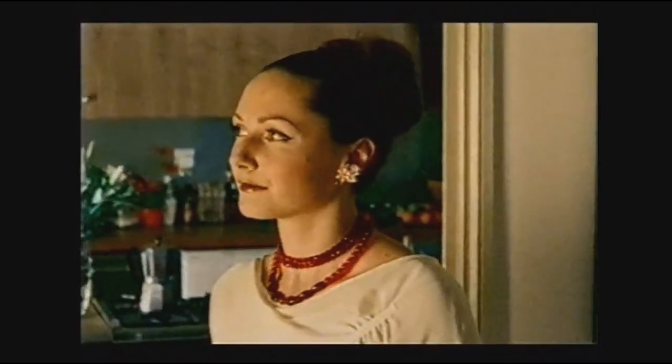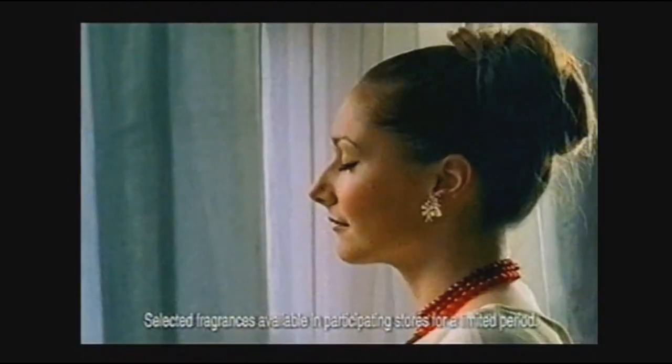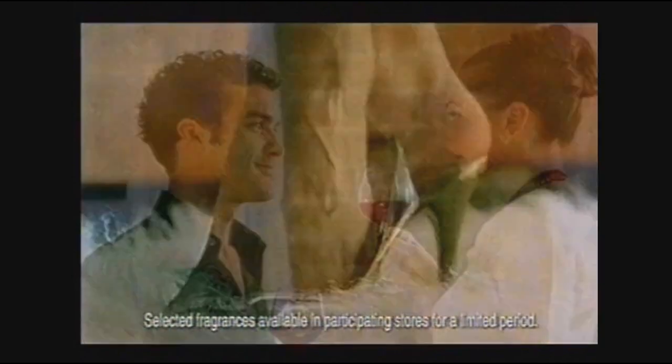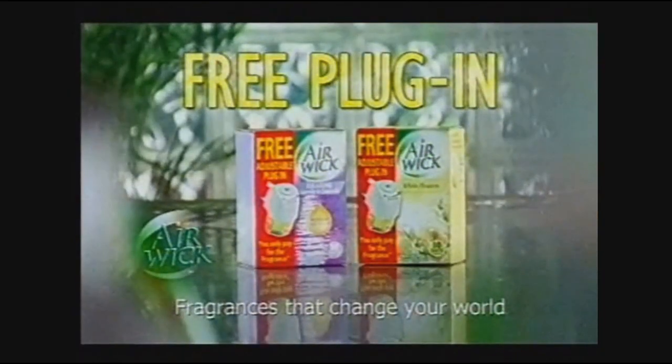Whether you want to disguise an odour or create an atmosphere, you can rely on new Airwick adjustable plug-ins. While stocks last, the plug-in is free — you only pay for the fragrance.